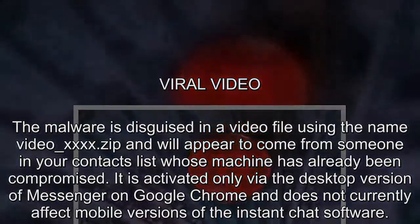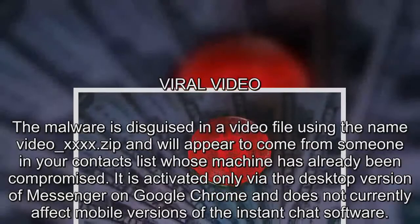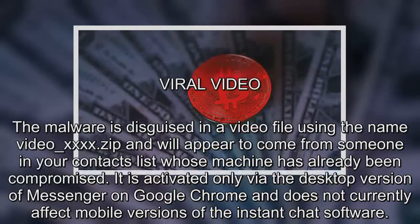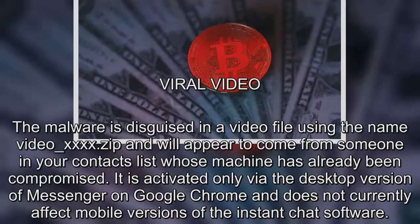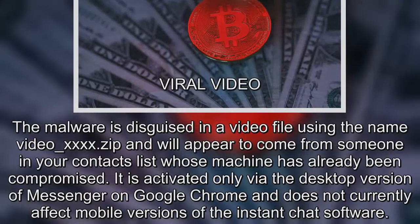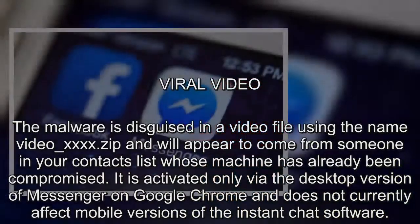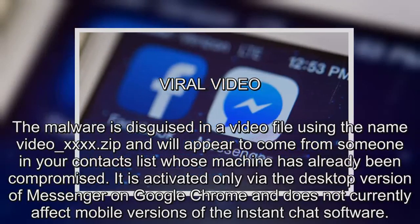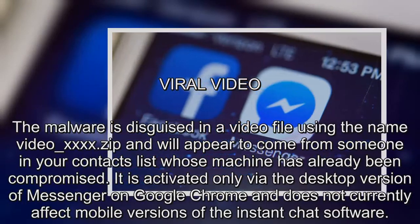The malware is disguised in a video file using the name video-4x.zip, and will appear to come from someone in your contacts list whose machine has already been compromised. It is activated only via the desktop version of Messenger on Google Chrome, and does not currently affect mobile versions of the instant chat software.